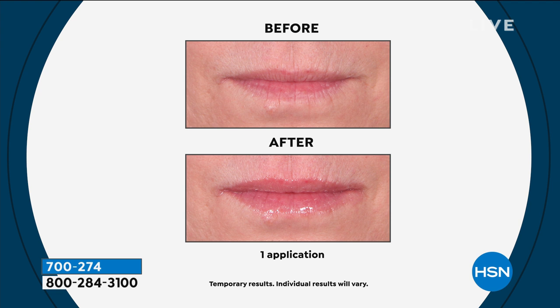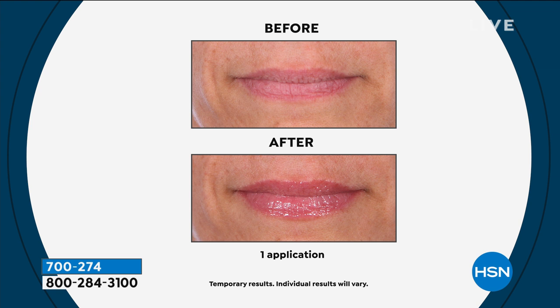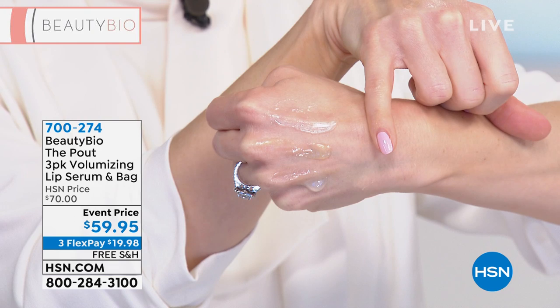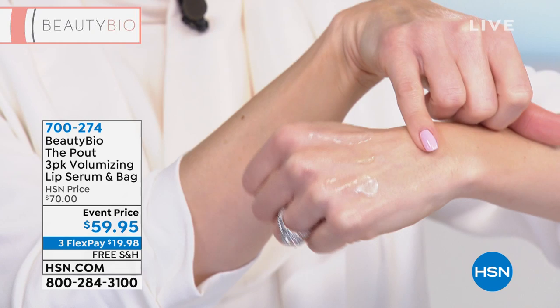Look at these results. I have all three colors on the back of my hand so you can see: the shimmering champagne, the bubbly Prosecco, and the sparkling rosé — all beautifully lightly tinted. You will absolutely love each of these. You're getting all three today, plus the clutch.